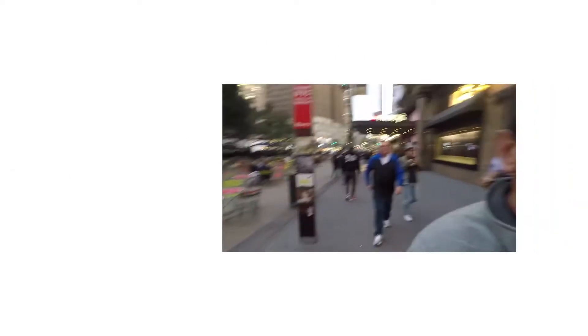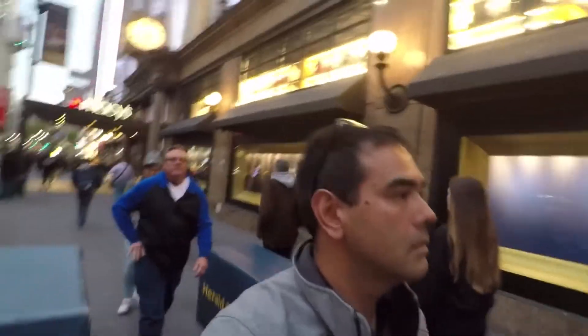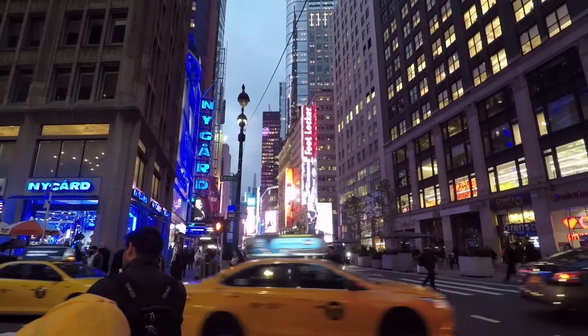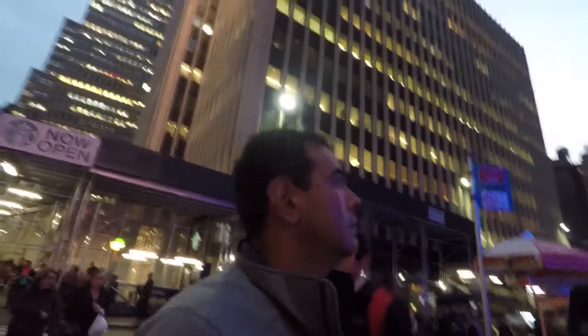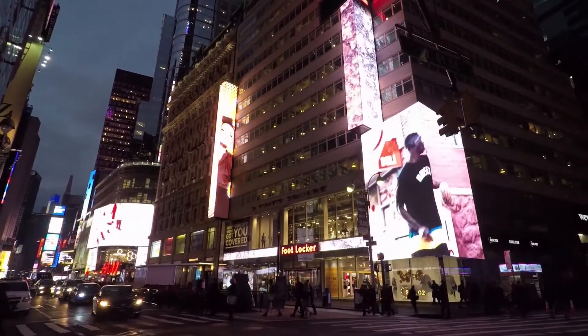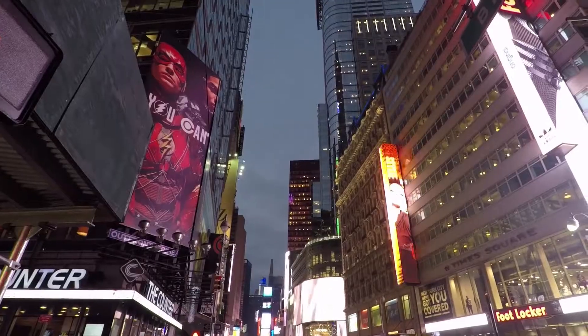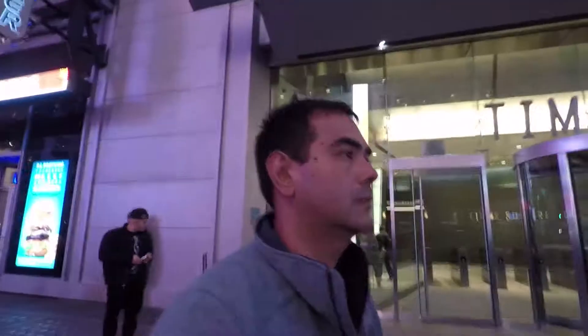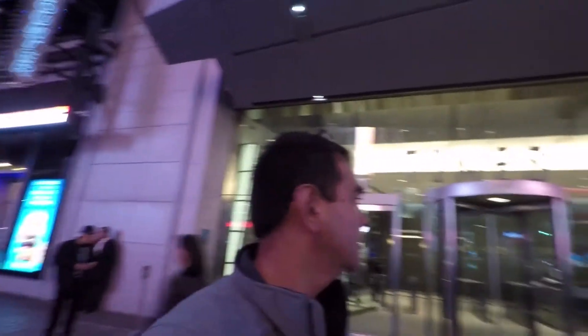That evening Jeff and I decided to head towards Times Square. As we came out of the subway station you can see the lights from blocks away. Lots of people are drawn to this area — the big screens, all the lights, all the people, all the entertainment. It really is one of the best places to be as the night falls on New York City.